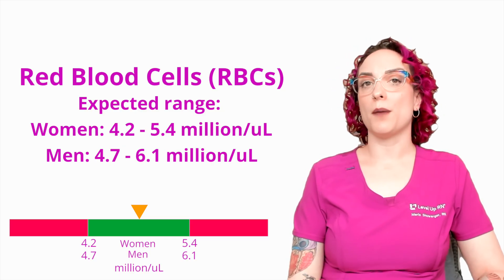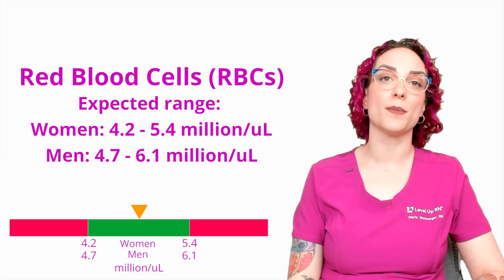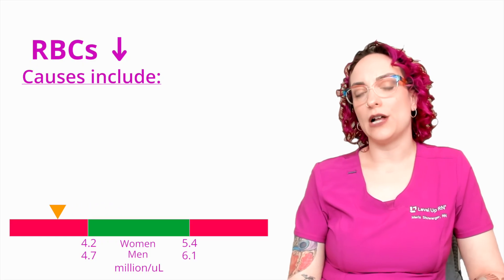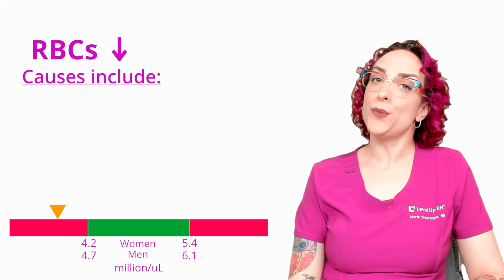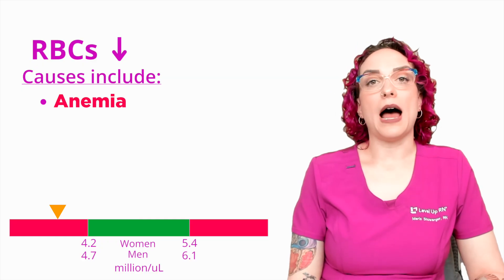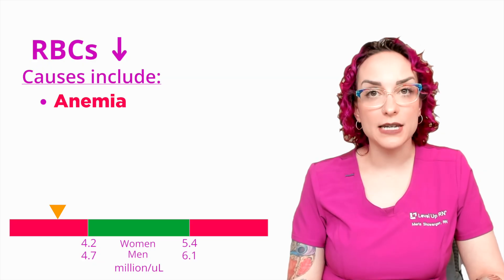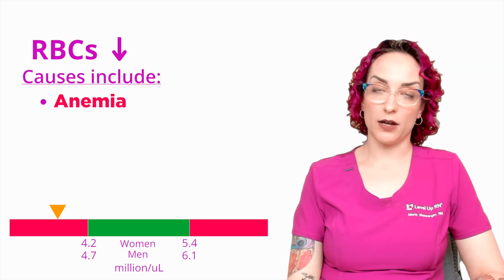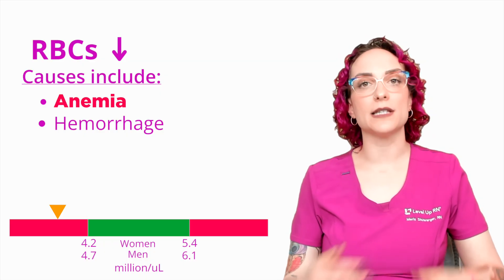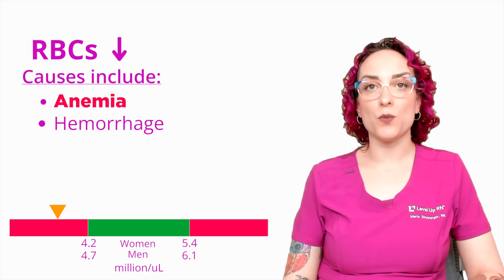So what if I have a low red blood cell count? There are multiple different causes. A big one is going to be anemia — I can definitely have a shortage of red blood cells if I am anemic, especially if this is a blood loss anemia. Hemorrhage is what I think of as an ER nurse: if you've got low red blood cells, you may be bleeding somewhere. That's not always the case, but it certainly can be one of those causes.